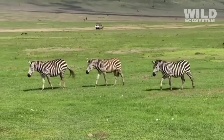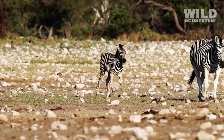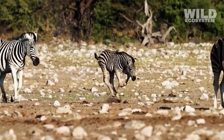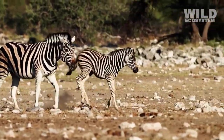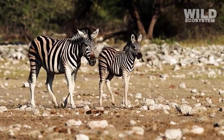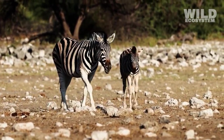Another idea is that stripes help with early learning and bonding. When a newborn zebra is first introduced to its family, the distinctive stripe pattern on its mother becomes one of the earliest visual cues it memorizes. The clear contrast allows young zebras to follow their mothers easily, even in a large herd.